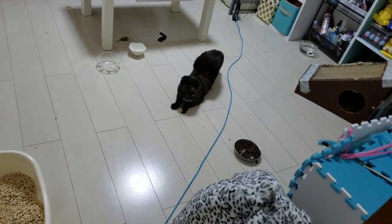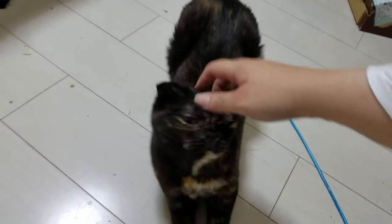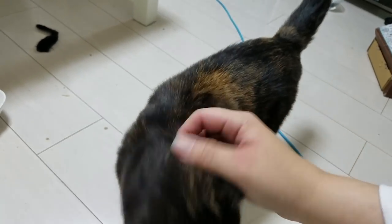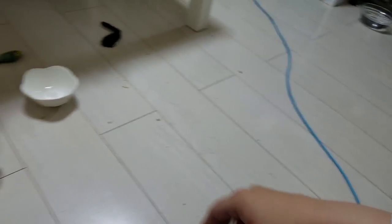I'm home! Are you happy I'm home? No, you'd rather just go in the kitchen.